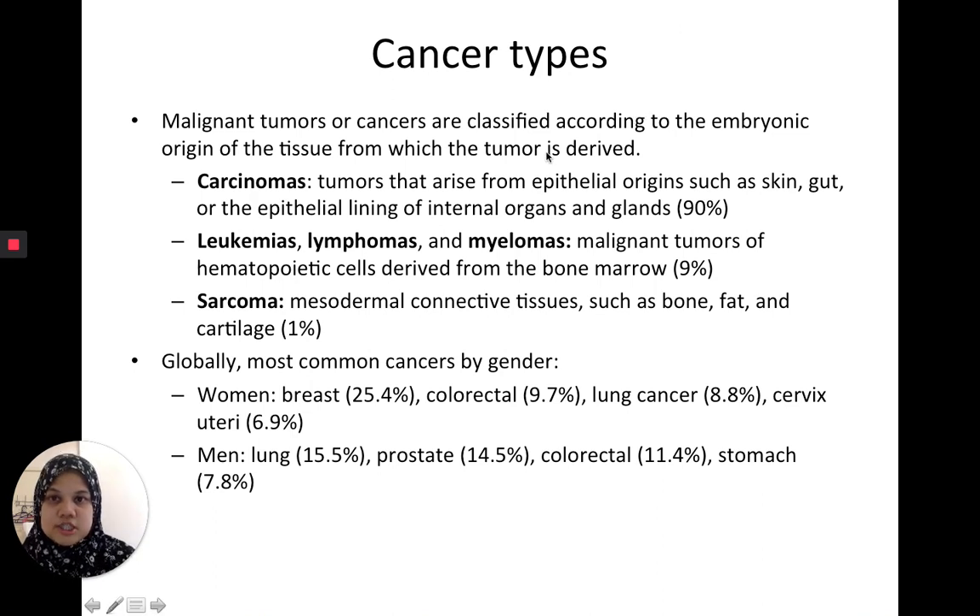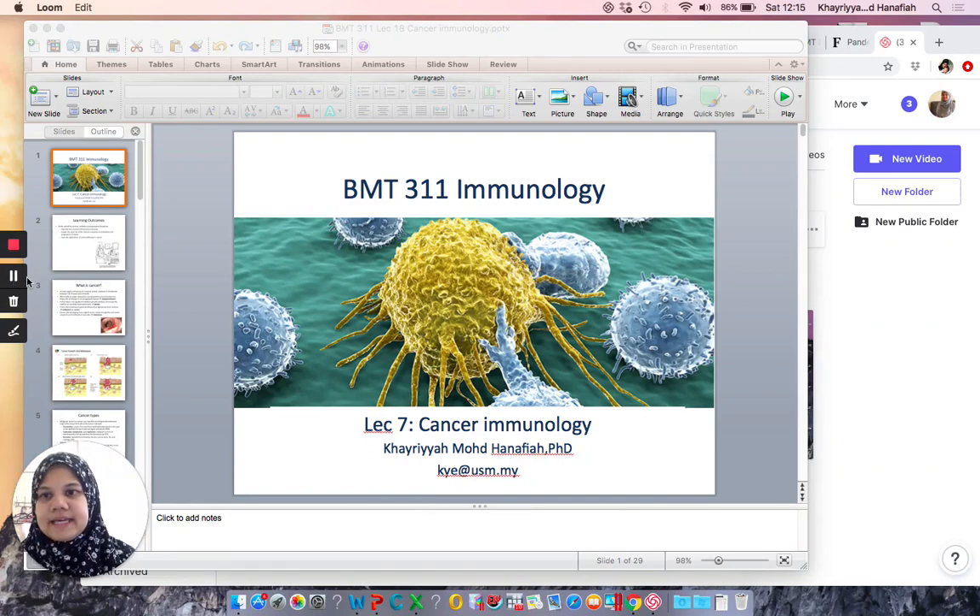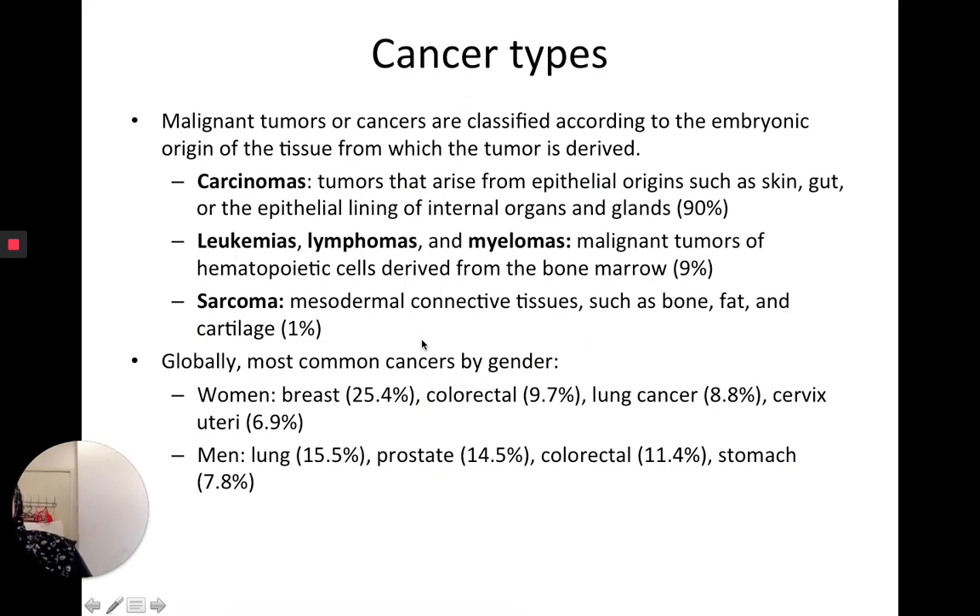We have different types of cancers depending on which tissue they come from. There are basically three main types. Carcinomas come from epithelial origins — skin, gut, lining of internal organs, glands — and account for about 90% of all cancers. About 9% of cancers are of bone marrow or hematopoietic cell origin, including leukemias, lymphomas, and myelomas. And then a much rarer type is sarcomas, which come from connective tissue such as bone, fat, and cartilage.